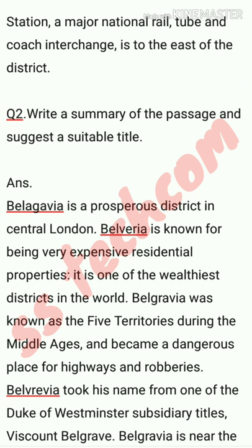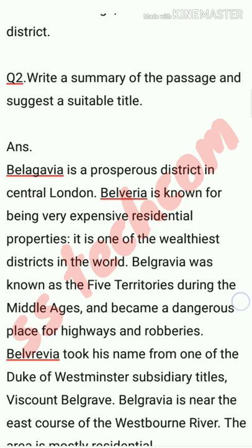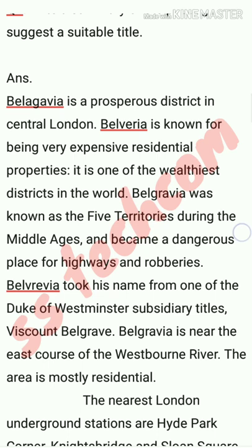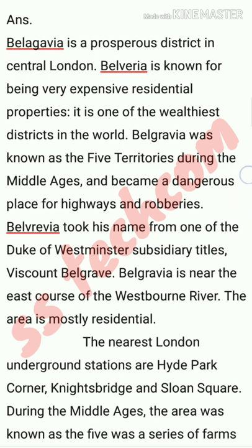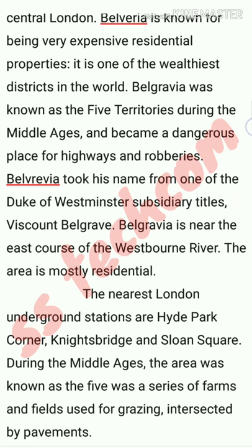Belgravia took its name from one of the Duke of Westminster's subsidiary titles, Viscount Belgrave. Belgravia is near the east coast of the Westbourne River. The area is mostly residential. The nearest underground stations are Hyde Park Corner, Knightsbridge, and Sloane Square. During the middle ages, the area was known as the five fields, a series of farms and fields used for grazing, intersected by pathways.